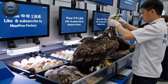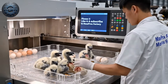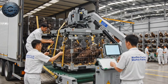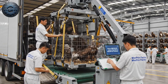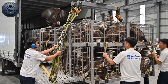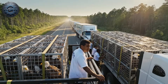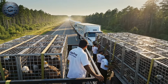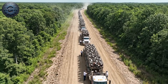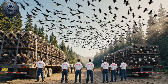New eagle chicks hatch while the previous generation is released into the wild to maintain natural balance. Thousands of juvenile eagles are loaded onto trucks, ready for release. Factory workers transport hundreds of eagles in trucks and trailers, and they soar eagerly into the wild.